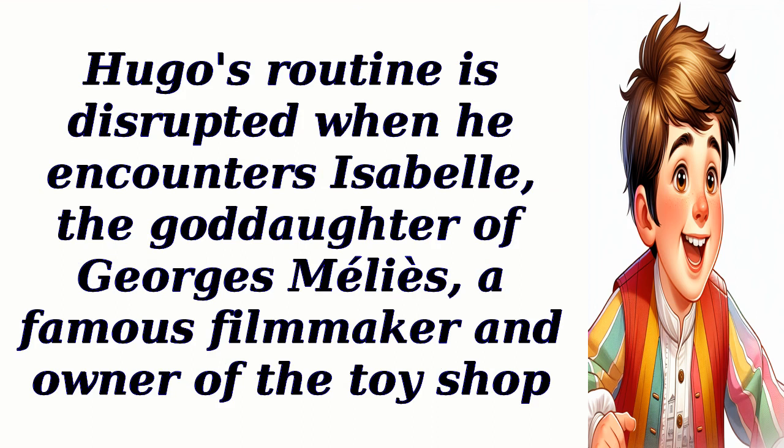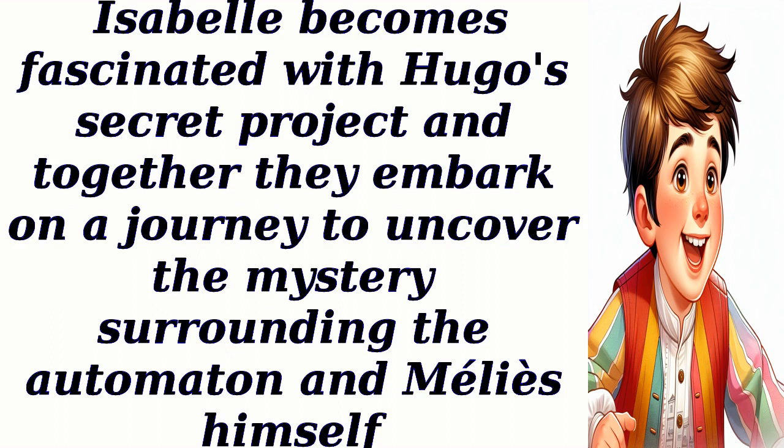Hugo's routine is disrupted when he encounters Isabel, the goddaughter of George Melies, a famous filmmaker and owner of the toy shop. Isabel becomes fascinated with Hugo's secret project, and together they embark on a journey to uncover the mystery surrounding the automaton and Melies himself.